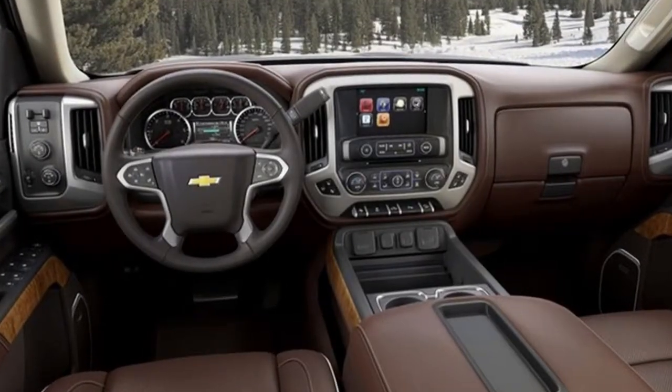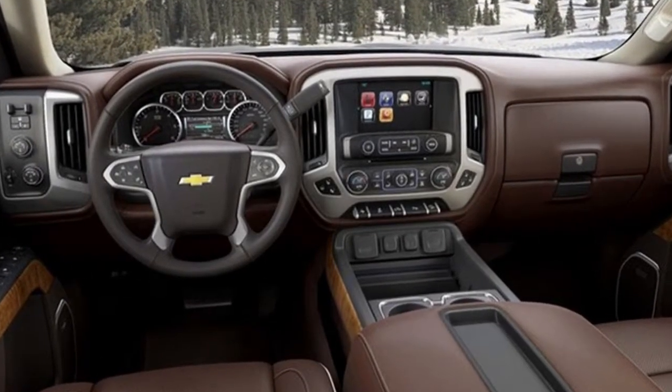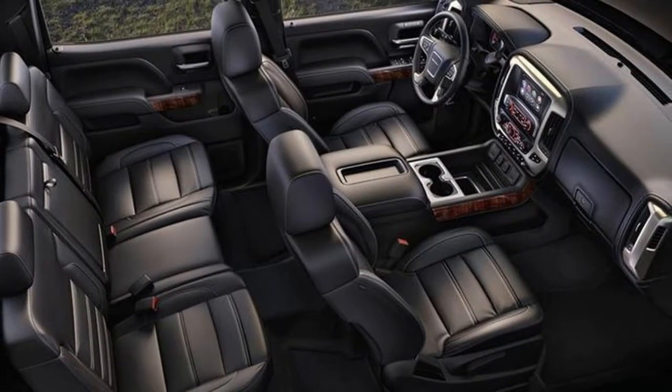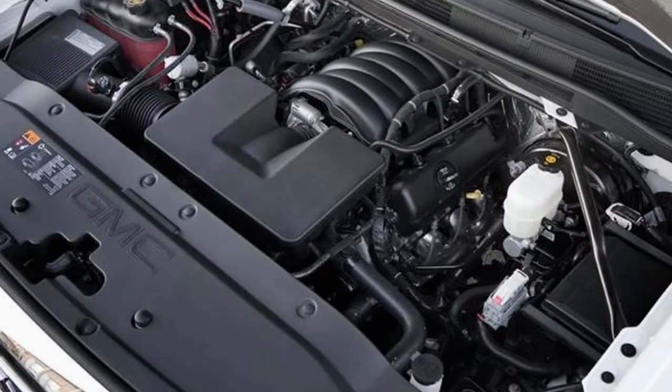While it isn't confirmed, a well-informed source says the off-road Sierra will in fact get an all-terrain designation — which would make sense, as the rough terrain-prepared GMC Canyon is also called all-terrain.